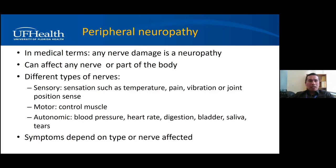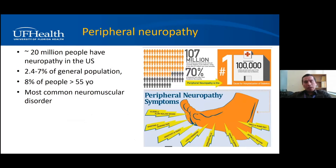The symptoms depend on the type of nerve affected. Sometimes there are more sensation symptoms; sometimes more weakness because the motor nerve is affected; sometimes blood pressure fluctuations if the autonomic nerves are affected. Peripheral neuropathy is one of the most common neuromuscular conditions — about 20 million people will have neuropathy in the U.S., affecting up to 7% of the population, and at least 8% of people above age 55. The most common cause is diabetes, whose prevalence is increasing.